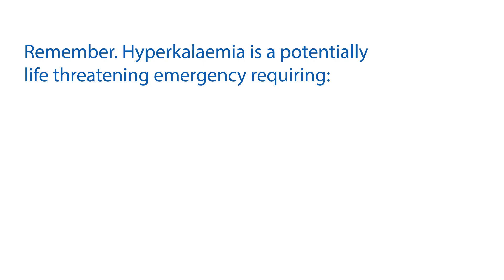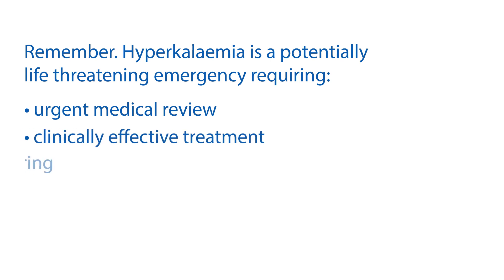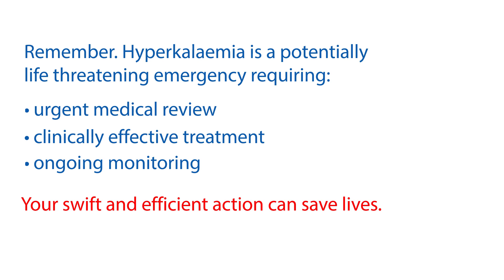Remember, hyperkalemia is a potentially life-threatening emergency which can be corrected with treatment, but it requires urgent medical review, clinically effective treatment and ongoing monitoring. And always remember that your swift and efficient action can save lives.